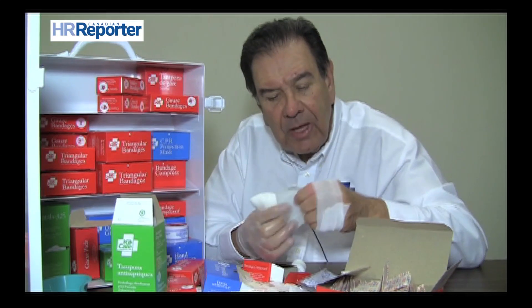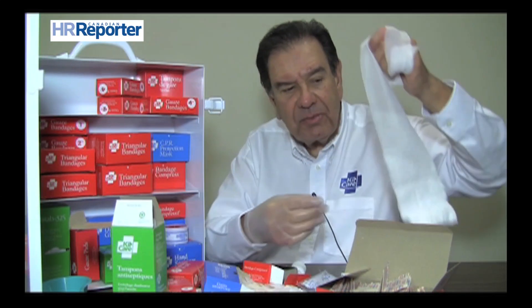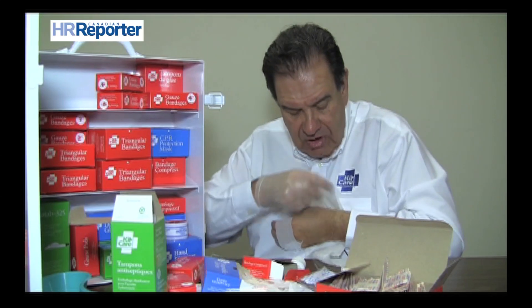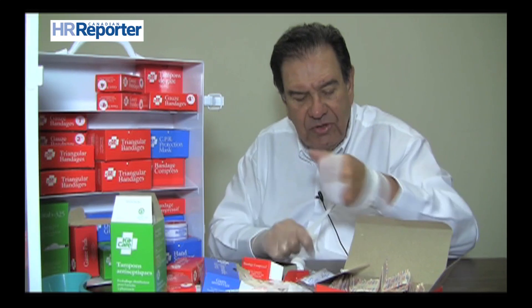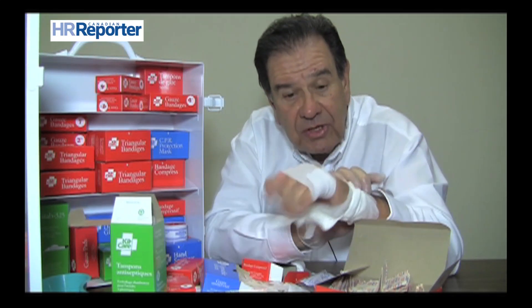All of them are hypoallergenic, latex-free, and water-soluble. Here is a pressure dressing. So if you've got a severe cut, say, to the wrist, you would put this on, wrap it around, and apply pressure. It doesn't matter how many times you wrap it around — you apply pressure and you've got that bandage in place.